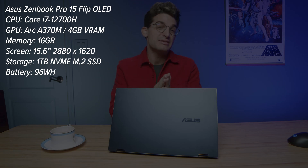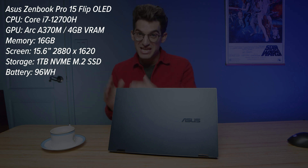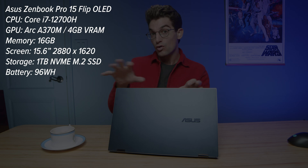They call it the Asus ZenBook Pro 15 Flip OLED. This is the first laptop I've been able to review with the Intel Arc GPU — specifically the A370M — and I'm excited about this because it gives me some perspective on whether we should choose an Intel GPU, a Radeon, or an NVIDIA. From a power management standpoint, Intel has definitely got something great here.